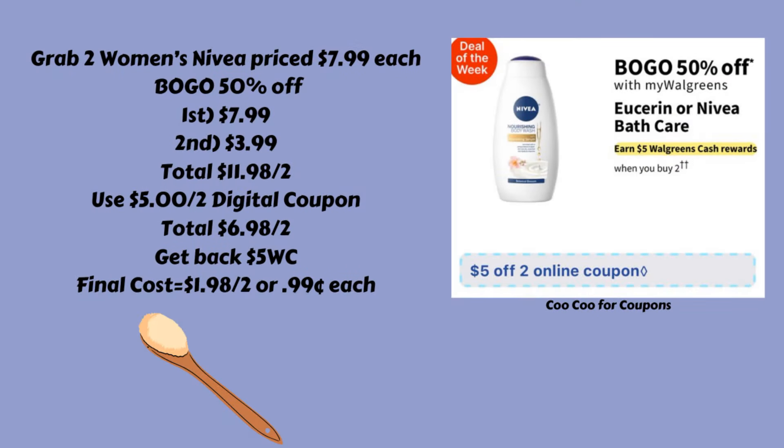Next up we have a deal on the Eucerin or Nivia bath care. They are going to be buy two and get back $5 in Walgreens cash, and they're going to be buy one, get one 50% off. What you could do is grab two of the women's Nivia body wash priced $7.99 each — since they're buy one, get one 50% off, the first one will be $7.99 and the second will be $3.99.